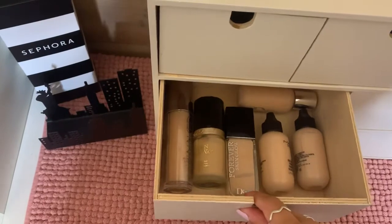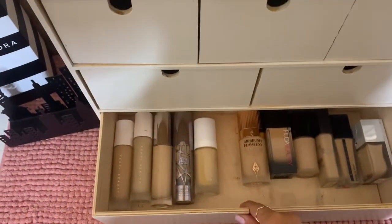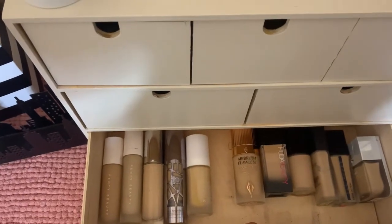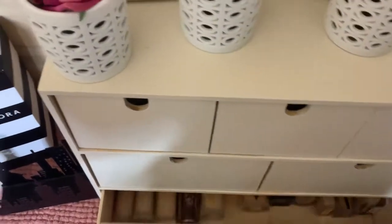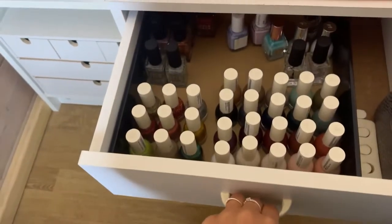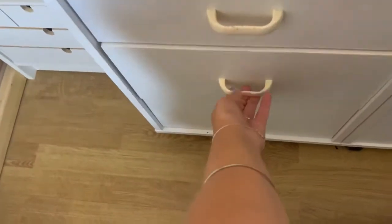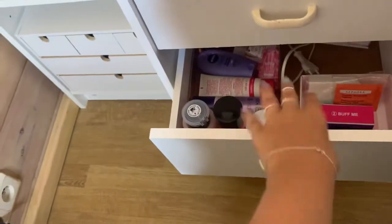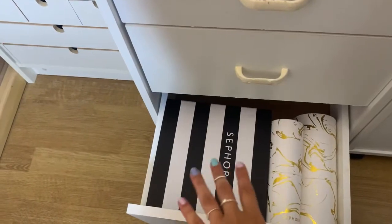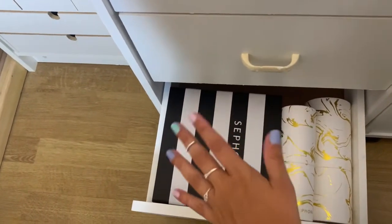High-end foundations, and more high-end foundations. Clearly I have a thing for high-end foundations. In this first drawer I have my nail polishes. And here I have other nail stuff. And this is just random things I might need to take pictures or make videos or whatever.